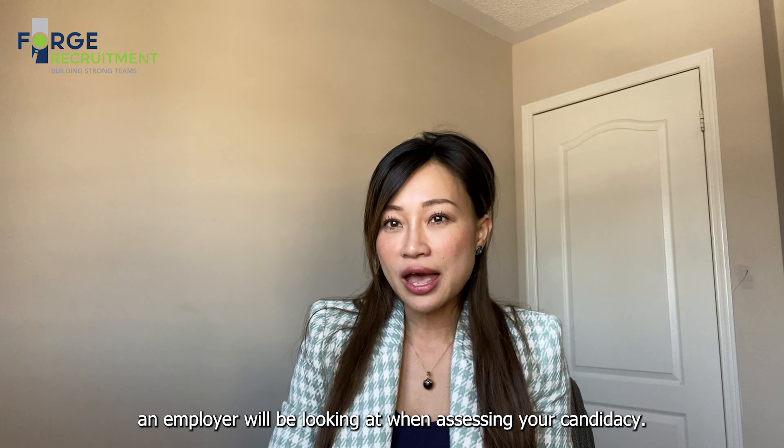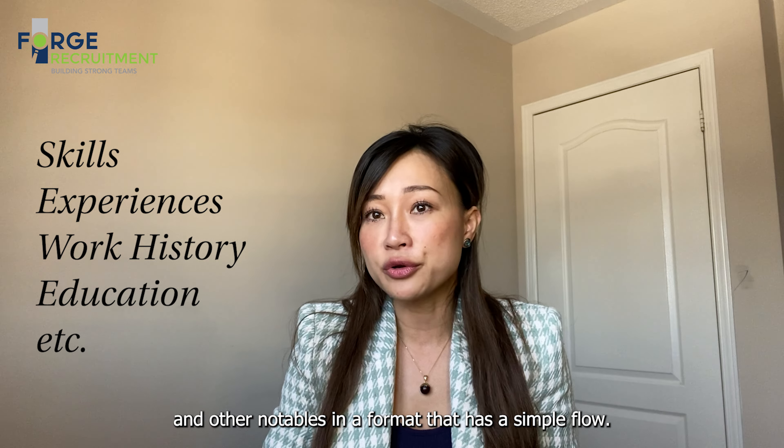Tip number five, last but definitely not least: ensure there are no spelling and grammatical errors and that the format is very easy to navigate through. Outline skills and experiences, work history, education, and other notables in a format that has a simple flow.